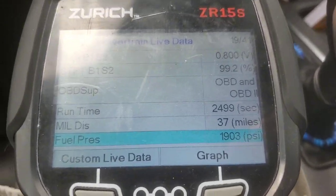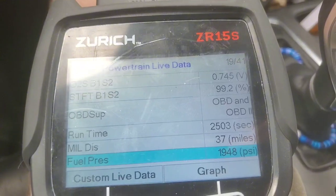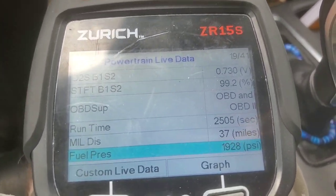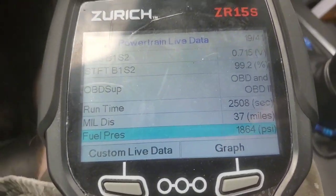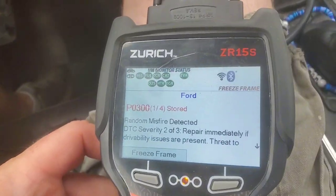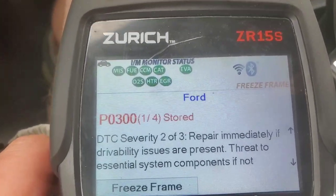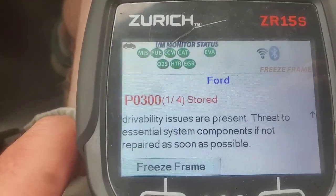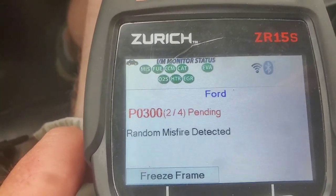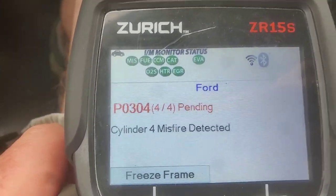I'm probably going to ultimately take it somewhere if I can't get this figured out. I just don't want to get the parts cannon out and start guessing. Hopefully I can get some comments to get me in the right direction. Looking at the codes, I've got random misfire, misfire cylinder 1, and misfire cylinder 4, and this pops up periodically.